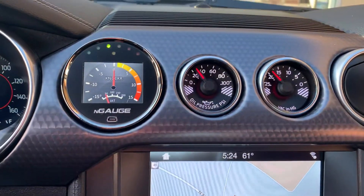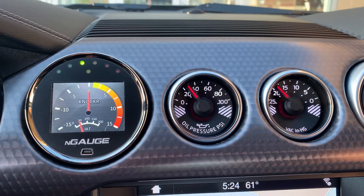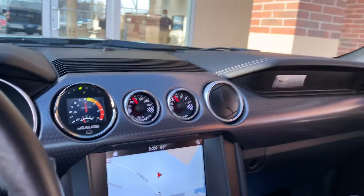Let's not forget about our gauges. This vehicle's been tuned — it's got the headers, it's got the supercharger, it's lowered, and has a short throw shifter.